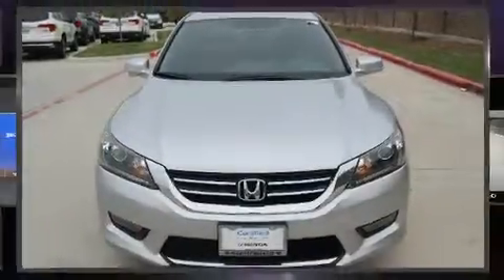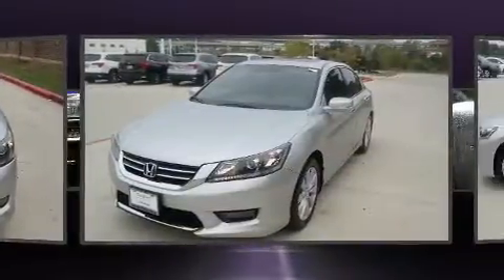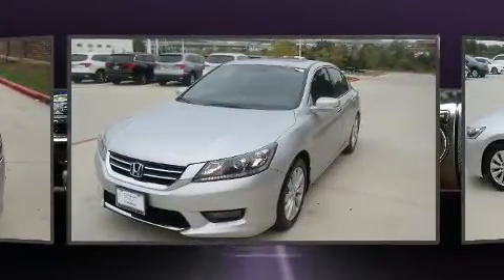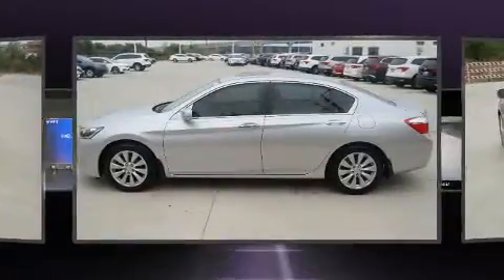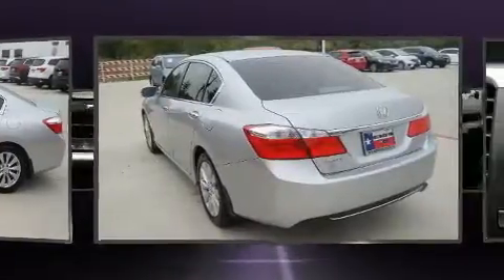You can expect a lot from the 2014 Honda Accord with just over 30,000 miles on the odometer. This four-door sedan prioritizes comfort, safety, and convenience. Smooth gear shifts are achieved thanks to the 2.4-liter four-cylinder engine.